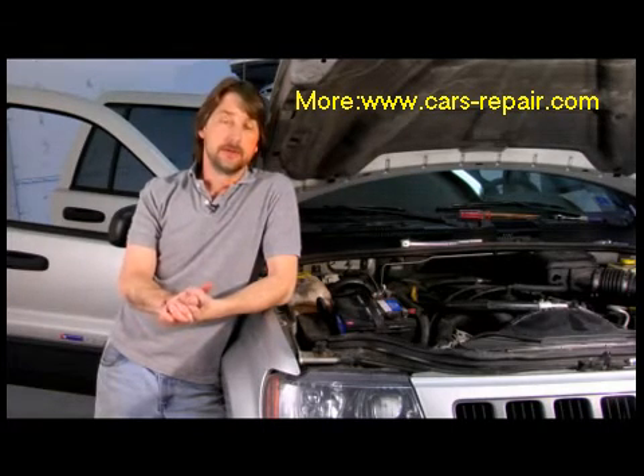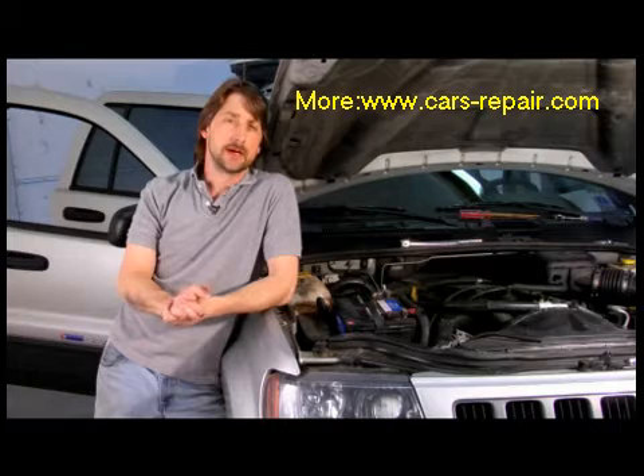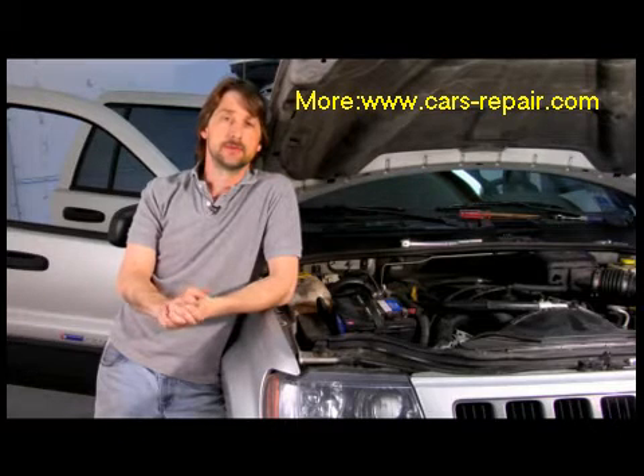If you want to go extreme, you can end up replacing heads on it. Those cost anywhere from two grand and up. It really all depends on what kind of money you want to stick into it and what your budget is.